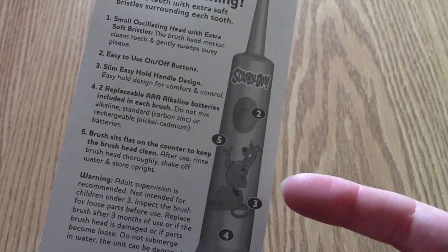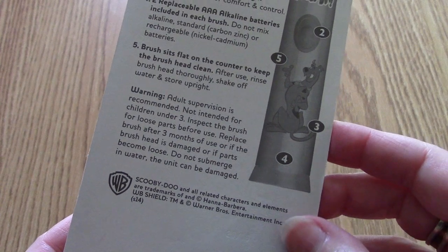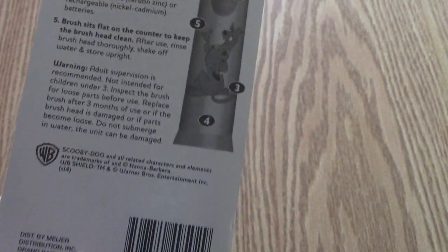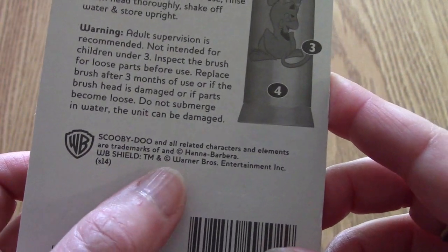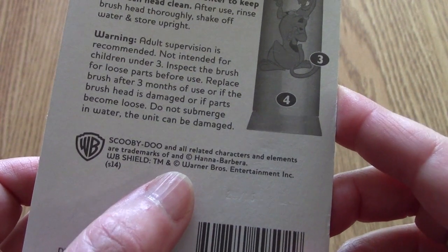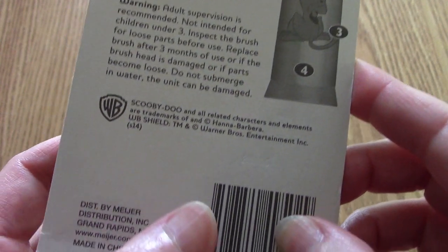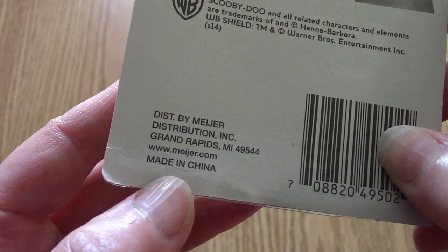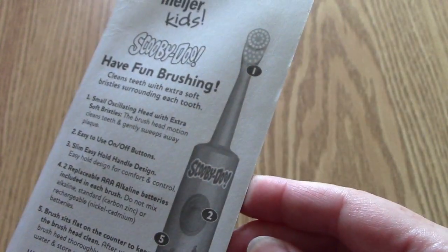And then some instructions here. Batteries are evidently included — we'll check those out and hope that they're going to start up. I've got some other batteries on hand just in case. And then you've got the Scooby-Doo verbiage there, copyright and trademark for Warner Brothers, Hanna-Barbera, all of that. And then you've got the Meijer verbiage here, Meijer.com, made in China.